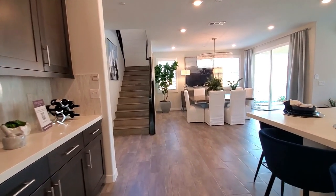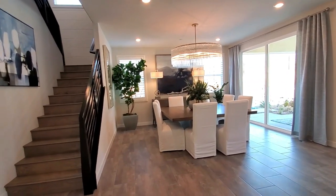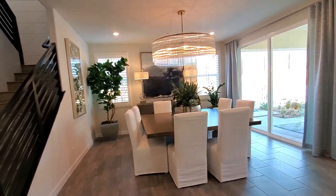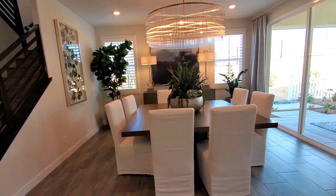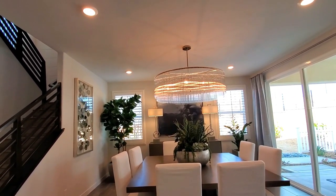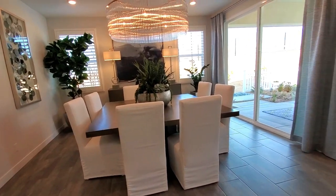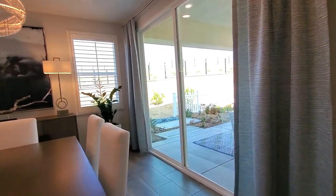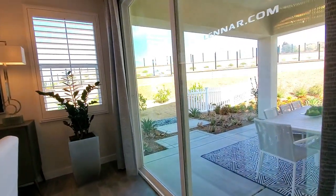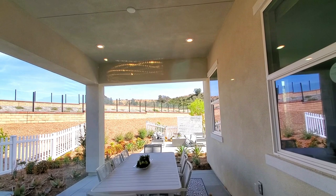A nice safety feature this home has is a whole house fire sprinkler system. The dining room is bright with lots of windows and a sliding glass door — it would make a great place to gather for meals. Isn't this chandelier marvelous? The builder has also added a relaxing outdoor living area with a covered patio.